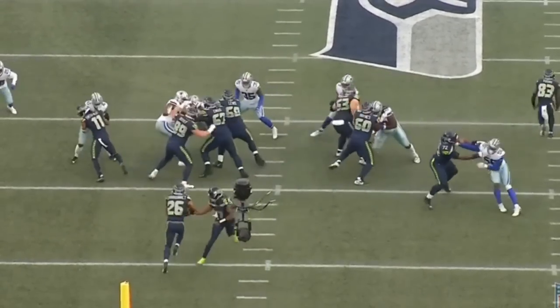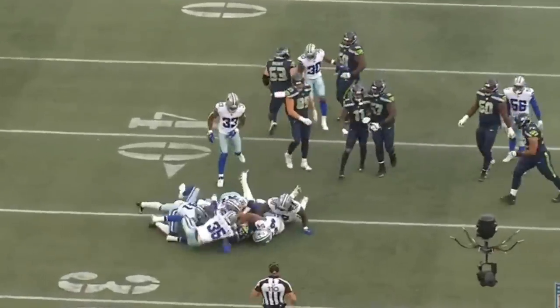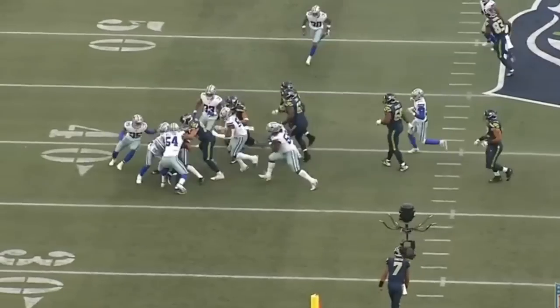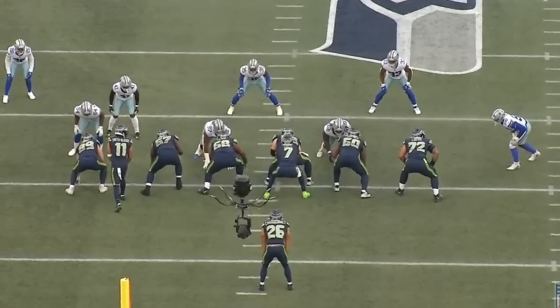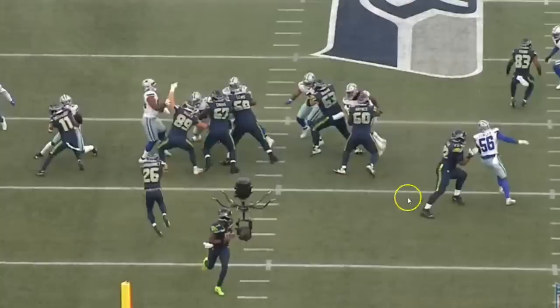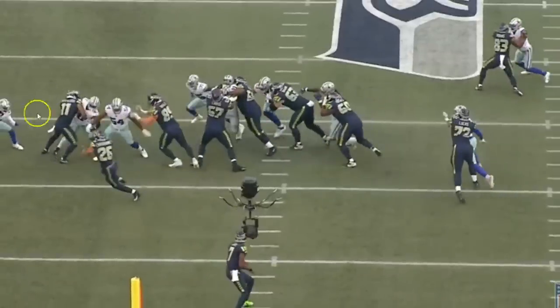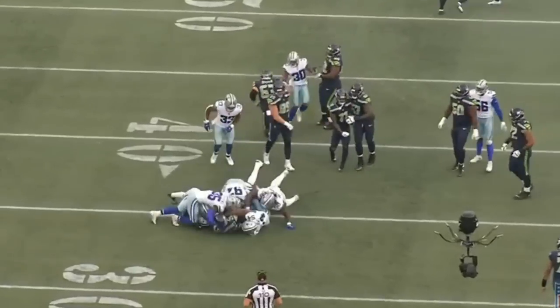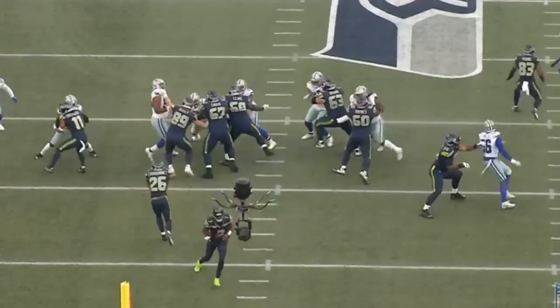The fourth play looks like a duo concept, and Zach Charbonnet in my opinion misses the cutback line, picking up only one yard. Sam Williams, the defensive end, blows up tight end Disley — absolutely crushes him and makes the play. But with a duo concept, these four offensive linemen flow up to the linebackers, and if the running back had kicked it into one of those opening lanes, there would have been more success. Instead he bounces left into an unblocked backside defender.